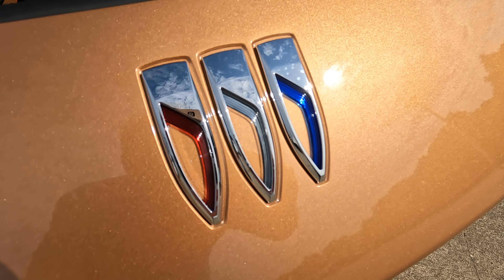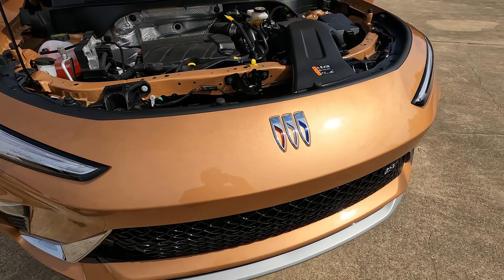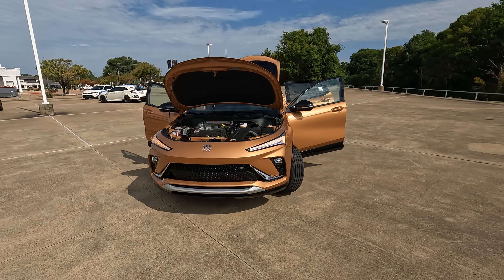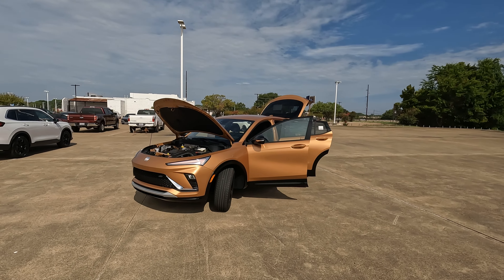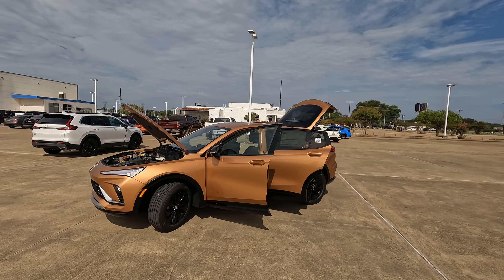Hi everybody, it's Tom from Vehicle Visionary. I probably don't need to tell you, well, maybe I do based on the logo right there because it looks a little different. This is a Buick we're going to be taking a look at today. It's the all-new 2024 Buick Invista, starting with a base price a little over $22,000.